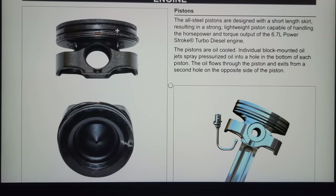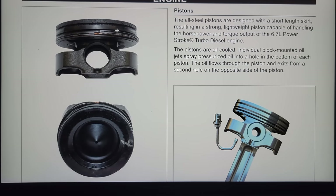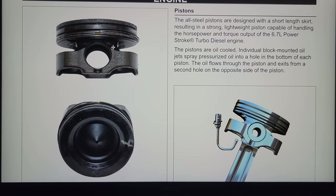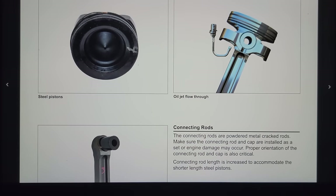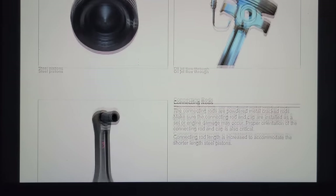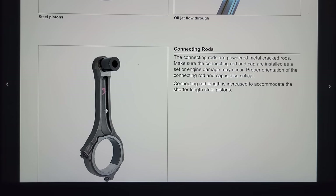Here is the piston — this is a big change. Coming from the older 6.7s from 2011 through 2019, the 2020 has now received an all-steel piston. Look how short this skirt is — we have barely anything here compared to the older piston which was all one piece without this gap in the middle. They still have the oil jets just like the other ones. I had a 7.3 where one of the brazing welds broke off and was floating down in the oil pan — you know what that means for getting the oil pan off.